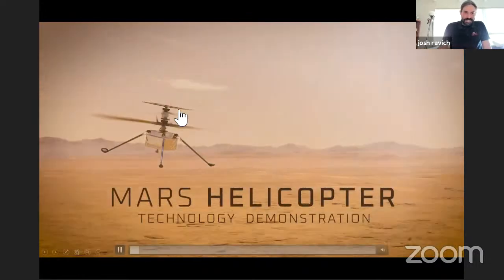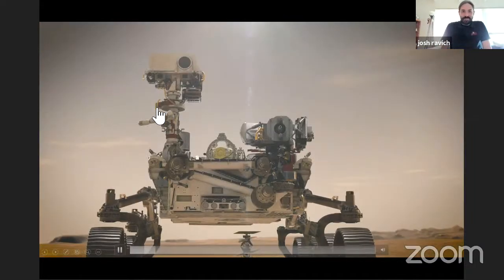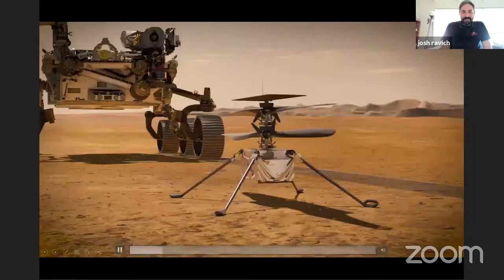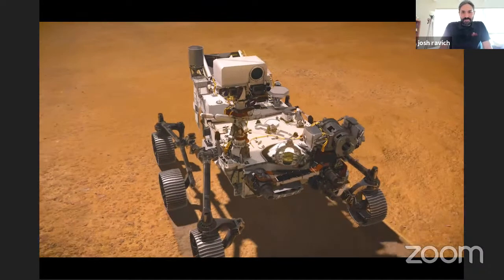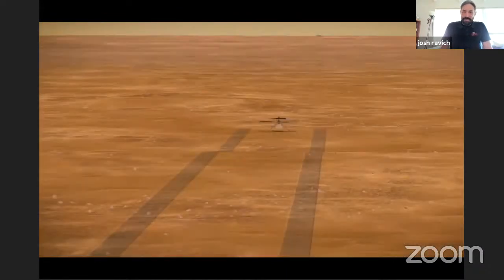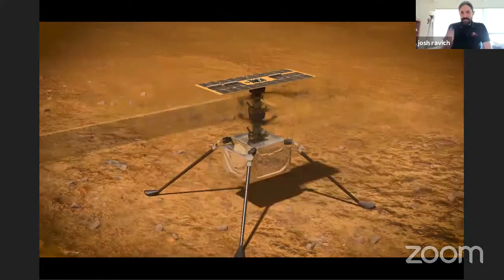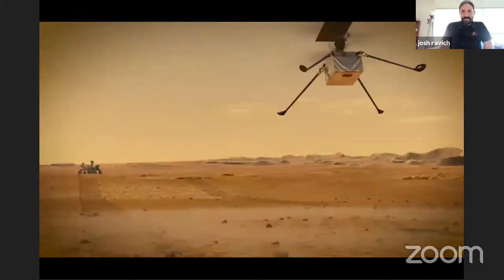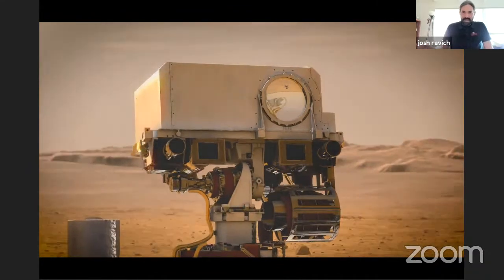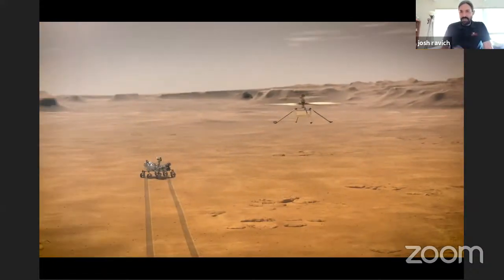Here's a quick little video — just to show an artist concept of our mission. This actually looks very close to the flight helicopter. The basic idea: rover drops us off on the surface, drives away, after our checkouts are done the helicopter flies its missions. There will actually be a video in a minute that has some footage from the vacuum chamber — you can hear the blade sound. Perseverance has a microphone, so it's quite possible you might actually be able to hear the helicopter on Mars.